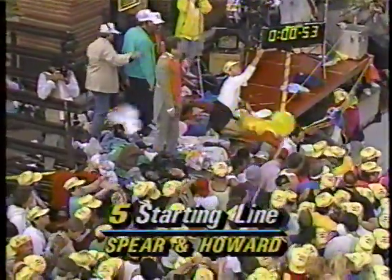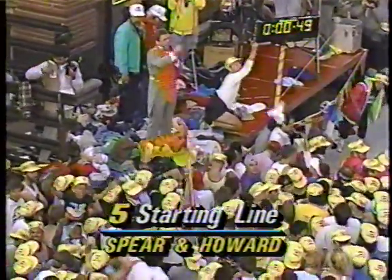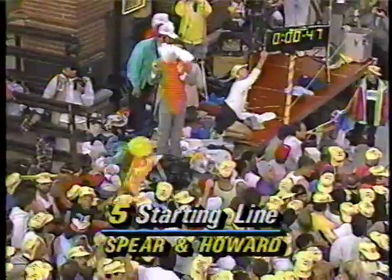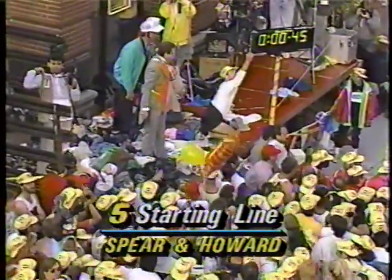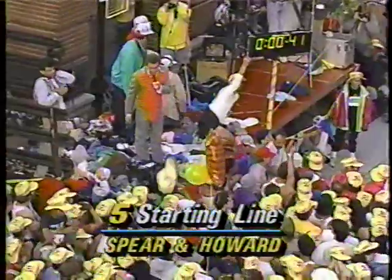We've got just about 54 seconds to go. The crowd has worked its way down Spirit Street in both directions and all the way down Howard to the bay. They are ready to go. Listen to this crowd — you guys ready out there? You're ready.